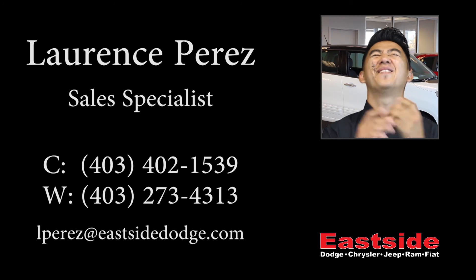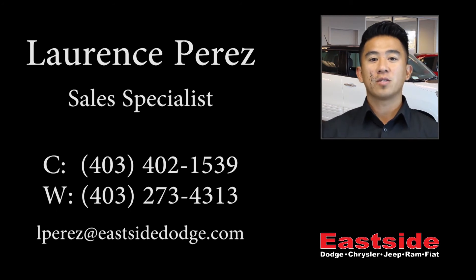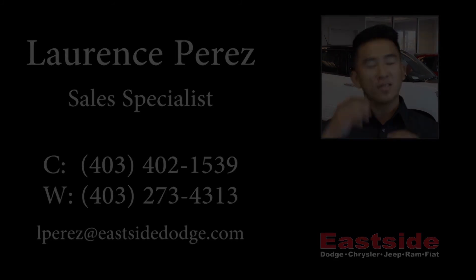Thanks for watching this video, I hope it helped and I look forward to talking to you soon. We'll see you soon.